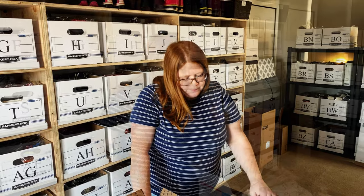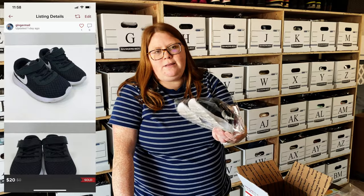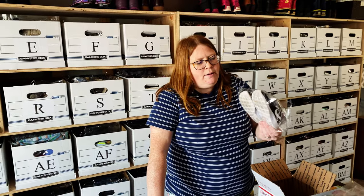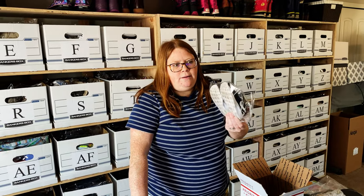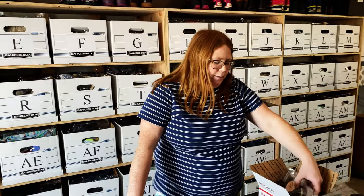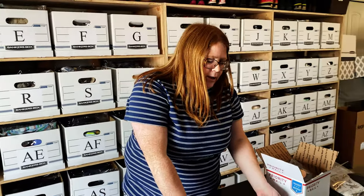Next up is a Poshmark sale — a pair of kids' Nike shoes that were in my son's closet. I just pulled them out a couple days ago, listed them at $28, someone offered $20 and I accepted. I get pretty much all of his shoes at local consignment shops or sales, and $10 is pretty much the max I'll pay for a pair of shoes.